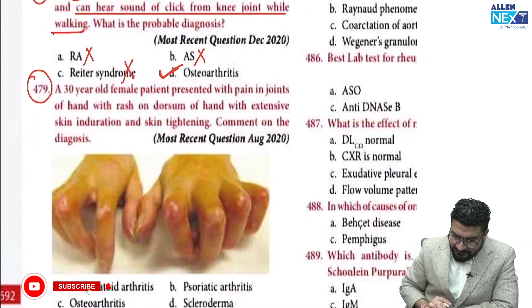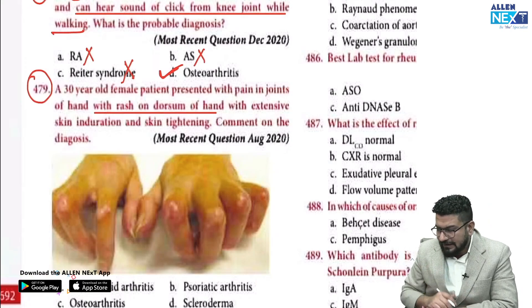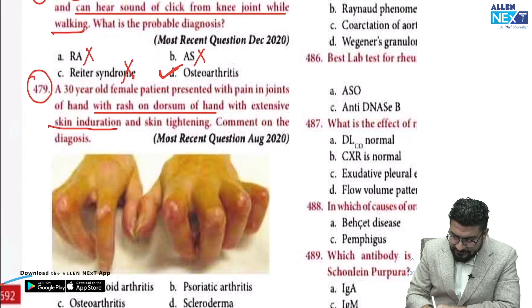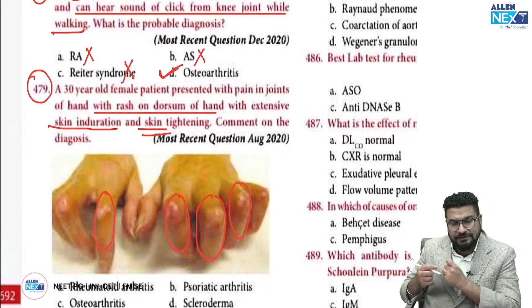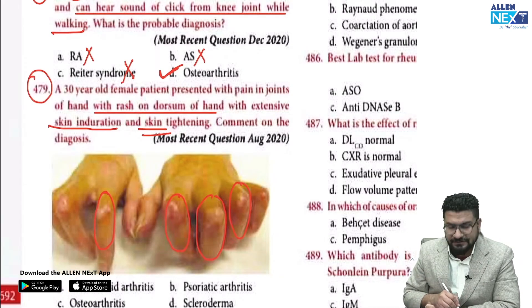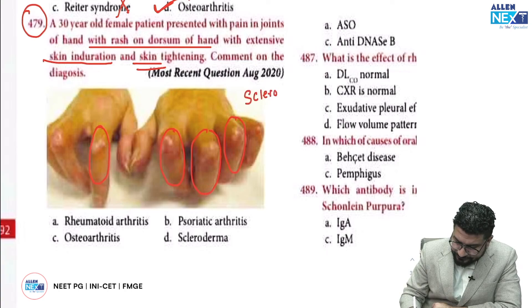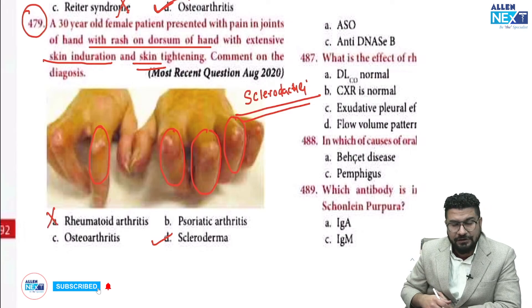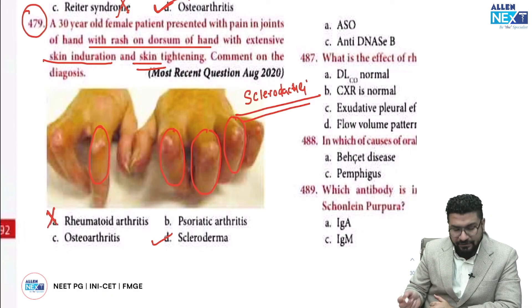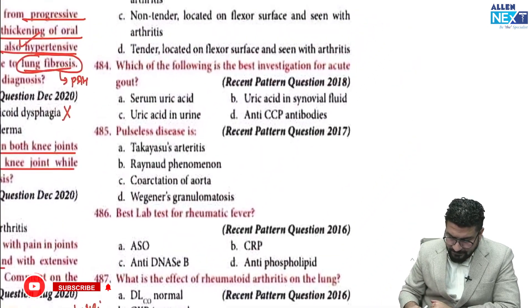A 30-year-old female presents with pain in the joints of the hand, a rash on the dorsum of the hand, extensive skin induration, and skin tightening. There is absence of folds at the back of the fingers — this is sclerodactyly, a feature of scleroderma. Rheumatoid arthritis can have hand deformities like swan neck deformity and boutonniere deformity. Osteoarthritis will have Bouchard's node and Heberden's node. Psoriatic arthritis will have sausage digits.